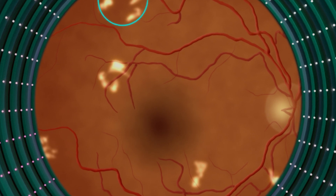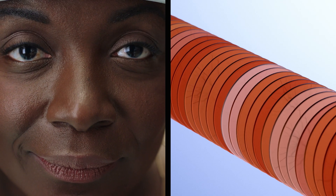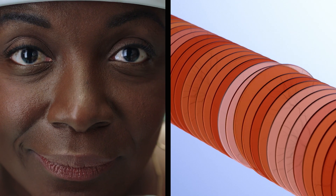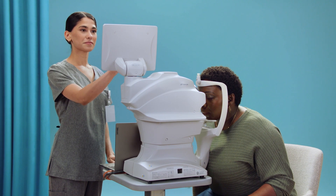Luminetics Core is validated to detect the same biomarkers that a doctor would use to diagnose disease. Using a camera that is simple to operate, it can analyze these biomarkers and provide an autonomous diagnosis.